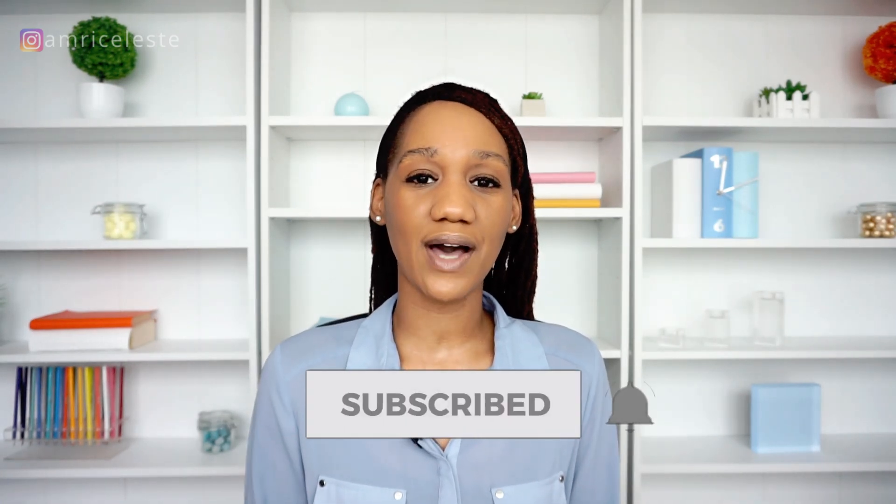I hope you enjoyed this video and you now know how to pronounce 'curriculum vitae'. I've linked some helpful CV videos for you in the description below. See you in the next video.